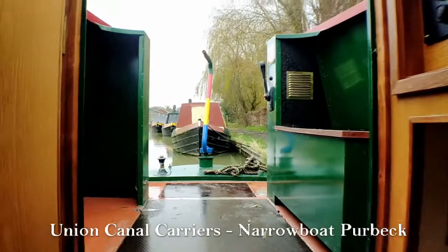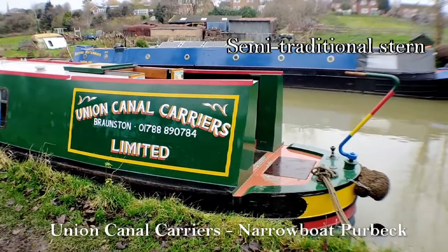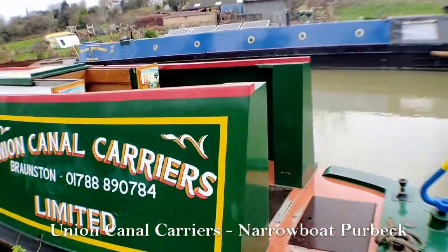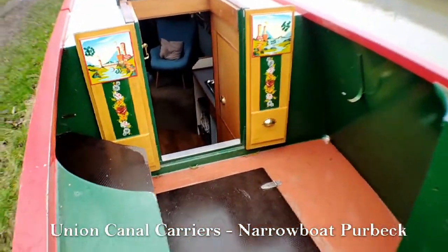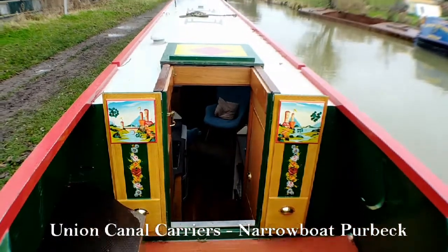Now if we travel up through the back of the boat, Purbeck has a semi-traditional stern which allows for lots of space for people to stand in whilst you're steering and also when you're moored up. She's also got these lovely roses and castle designs that were done recently by Will Hewitt, who's our resident sign writer.